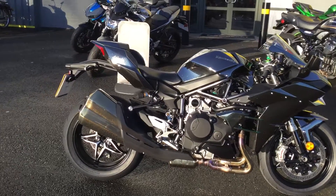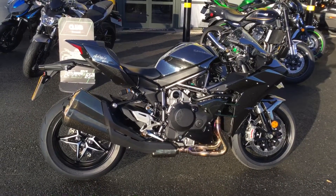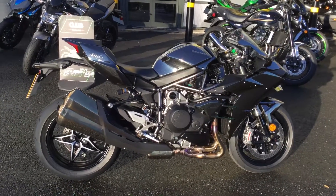A great thing is that we can put this bike on a couple of finance options, ranging from hire purchase to PCP. Please feel free to get in touch.